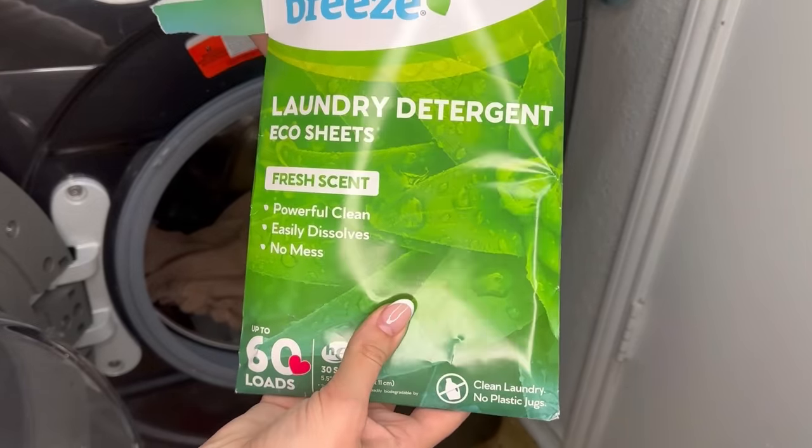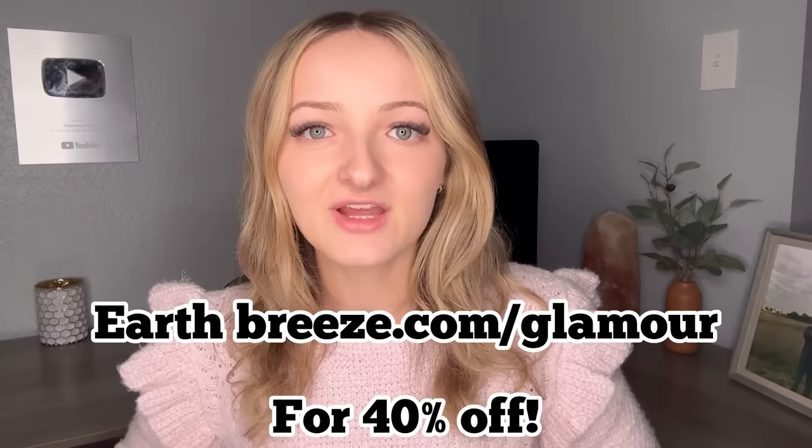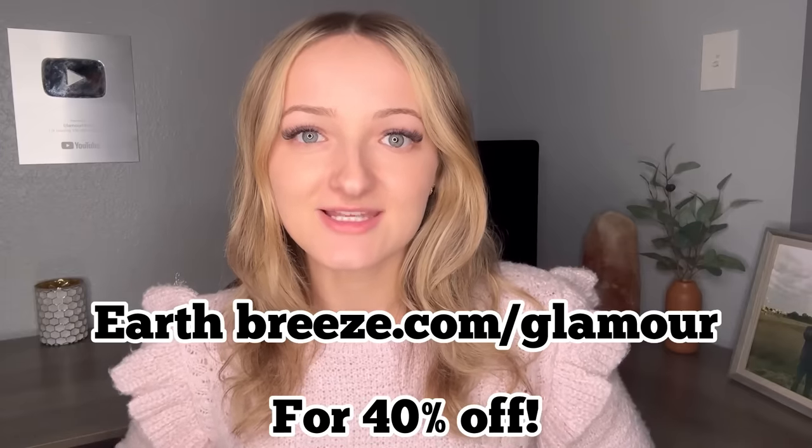Earth Breeze fights everyday stains and odors for an amazing clean every time. You'll never run out of laundry detergent again thanks to their flexible subscription plan — you save a whopping 40% when you subscribe and shipping is always free. Switching to Earth Breeze is also easier on the planet: they've planted over 150,000 trees and their eco-friendly packaging has made plastic jugs a thing of the past. If it's not your 2024 laundry game changer, just let them know and you'll get a full refund, no questions asked. Go to earthbreeze.com/glamour to get 40% off.